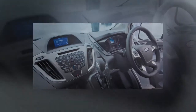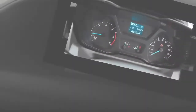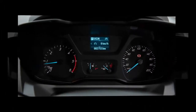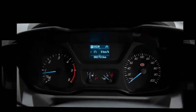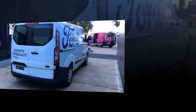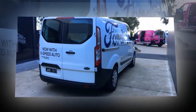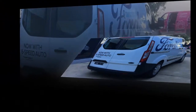The 6-speed auto is an optional extra that pushes the entry-level auto price to $42,240 for the 290S short wheelbase and $44,440 for the longer wheelbase Transit Custom. You can still get the regular 6-speed manual at $39,690 for the SWB and $41,690 for the 340L LWB, all prices before on-road costs.